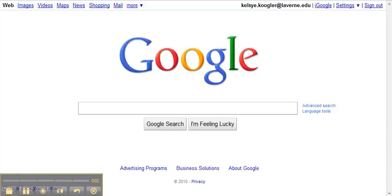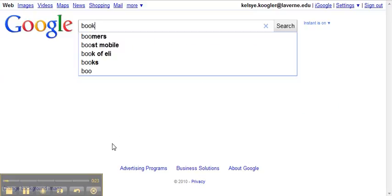Hello, this is Kelsey. I am doing my Jing search tip on how to make a Google Books library. This was one of the more interesting things I found from Nori's video that really stuck out to me and I really enjoyed learning about it. So I'm going to type in books.